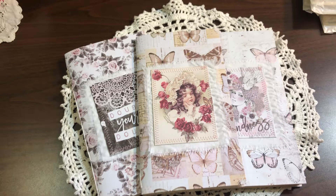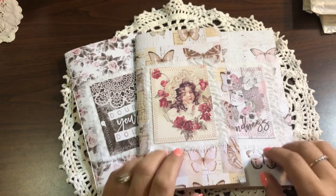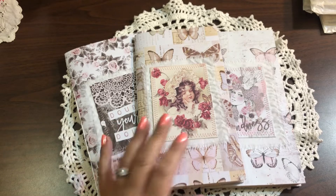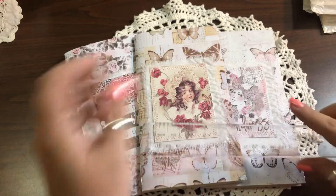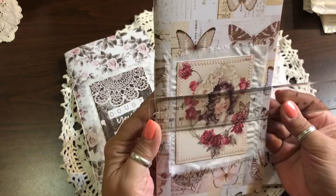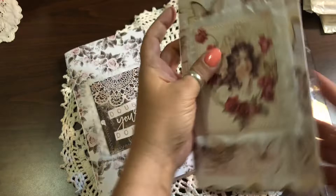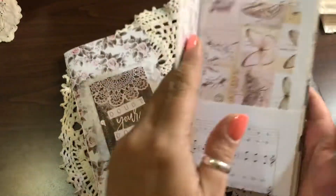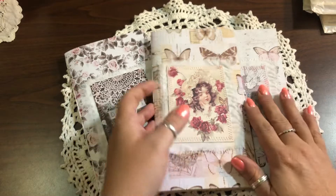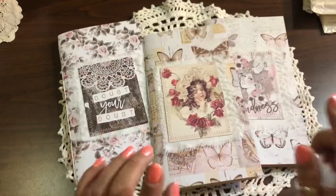Hello everyone, I am back with another video. I made a few travelers notebook size journals that are blank — or bare, or whatever you want to call them. They will fit in an insert; they are four and a half by eight and a half, so they fit in a standard travelers notebook insert. There are three of these available.